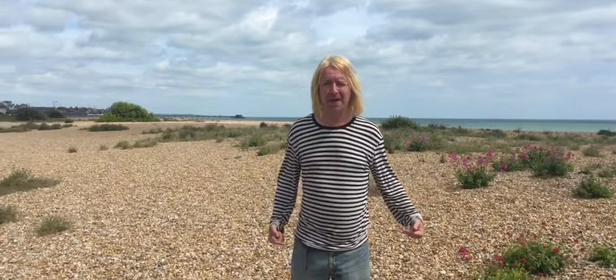This is kind of an off-screen crew shot, but notice Deal Pier in the background behind me.